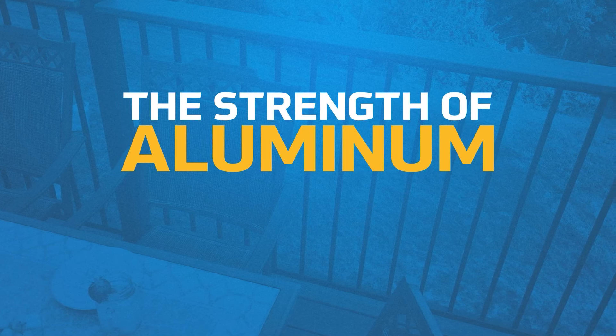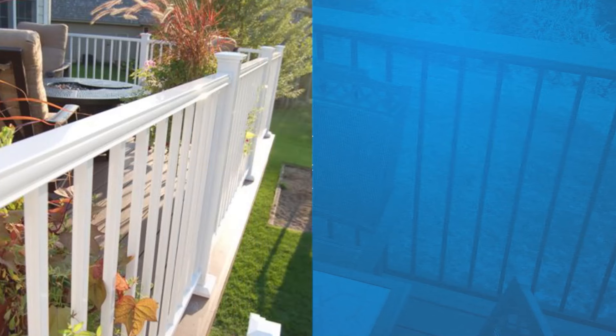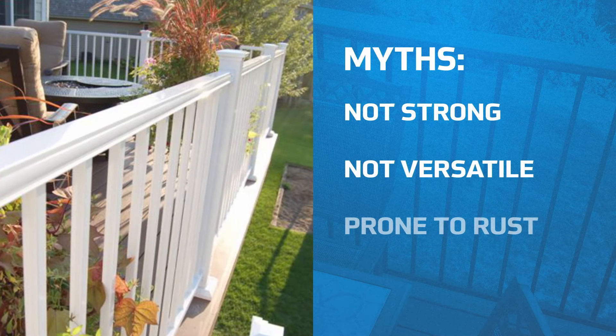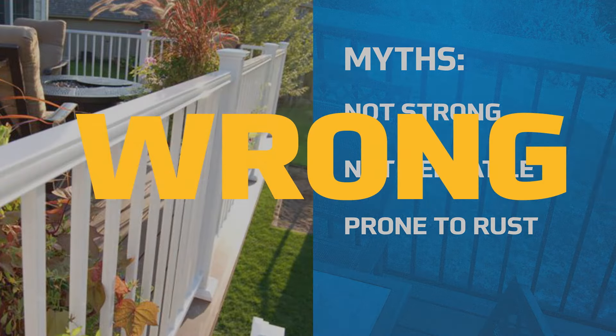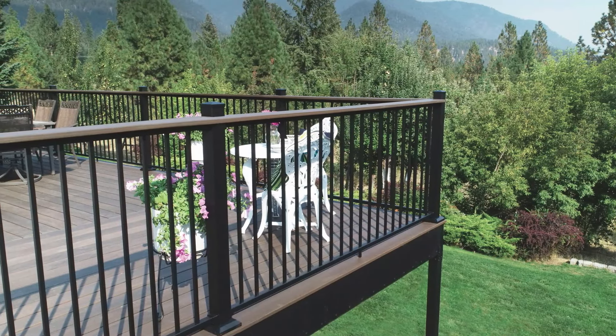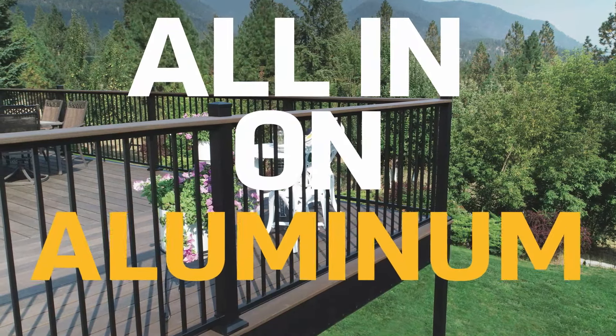When it comes to building with aluminum, you may hear some common myths. They say it's not strong, it's not versatile, and it rusts. Well, they're wrong. If you're looking for a strong, durable, affordable building material, you should be all in on aluminum.